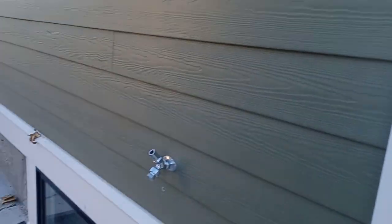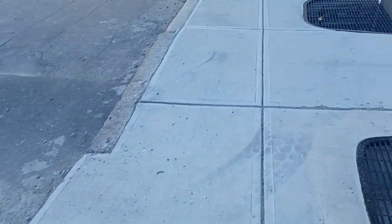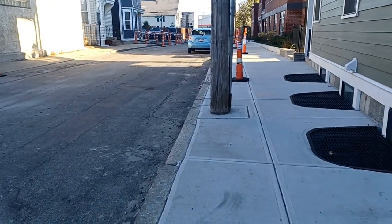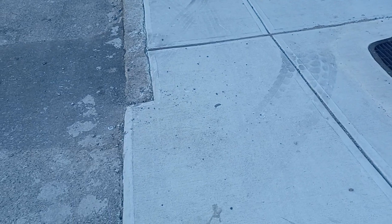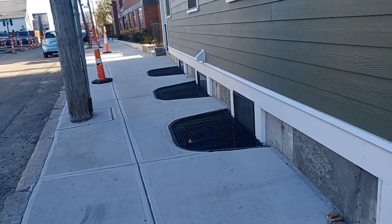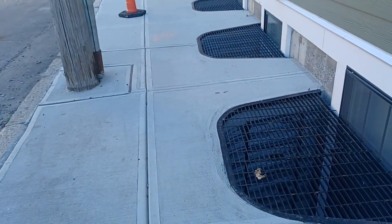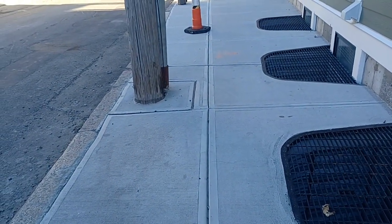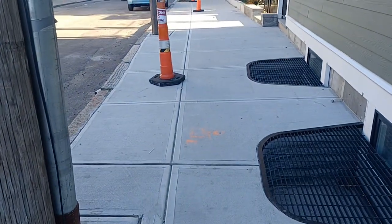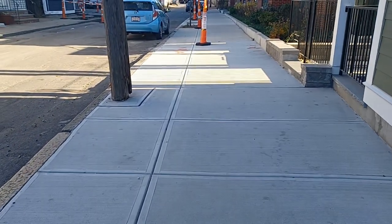If you check my previous video, those things were sticking out, blocking the handicap ramp. From what I understand, the handicap ramp needs a landing — I believe it's called a level landing — for the wheelchair to rest on before you can proceed on the sidewalk. You also need at least 48 inches of sidewalk for a person in a wheelchair to safely utilize it, and at one point we did not have that. But as you can see now, you can perfectly walk across it with no obstructions.